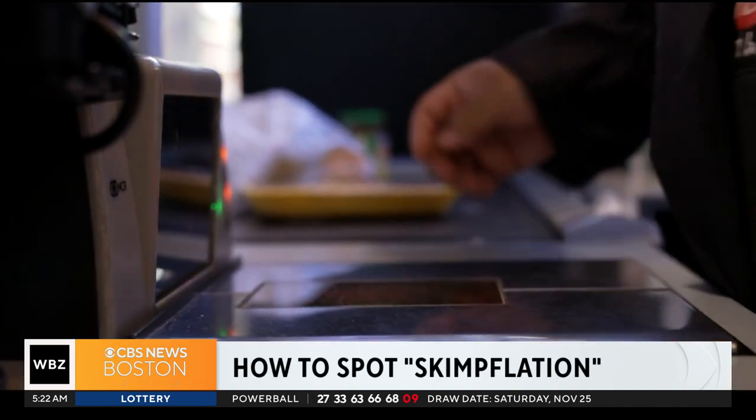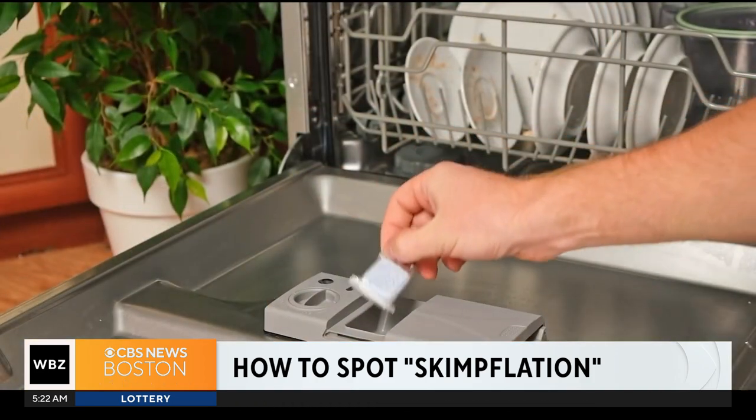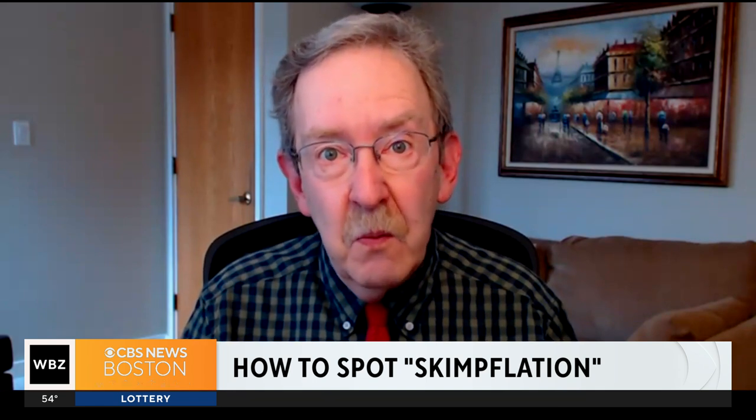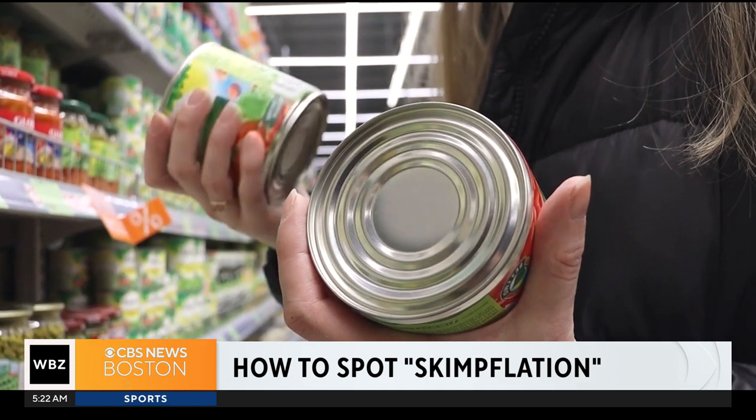Dworsky says to spot skimflation, you'll need to be a savvy shopper. If your dishwasher detergent doesn't clean as well, if your stew doesn't taste as good as it used to, if your paper towels are thinner than they were — you're getting less for your money. Pay close attention and you can avoid getting shortchanged at the grocery store.